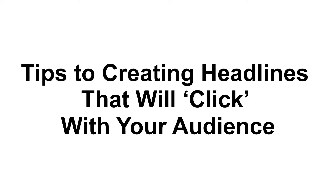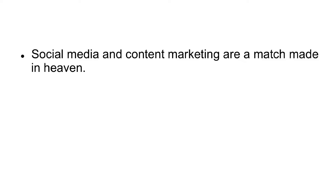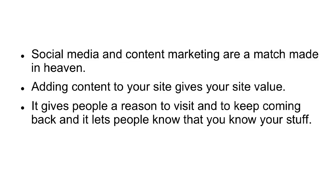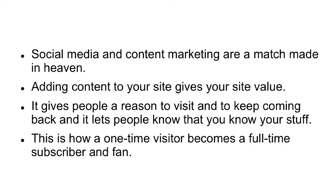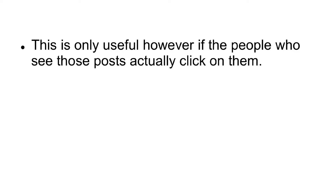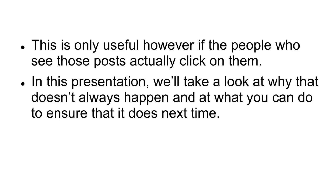Tips to creating headlines that will click with your audience. Social media and content marketing are a match made in heaven. Adding content to your site gives your site value. It gives people a reason to visit and to keep coming back, and it lets people know that you know your stuff. This is how a one-time visitor becomes a full-time subscriber and fan. But while content can do a lot of good, it's only effective if it is found. This is why posting your new articles and blog posts to social media is a great way to generate interest and drive visitors. This is only useful, however, if the people who see those posts actually click on them. In this presentation, we'll take a look at why that doesn't always happen and at what you can do to ensure that it does next time.